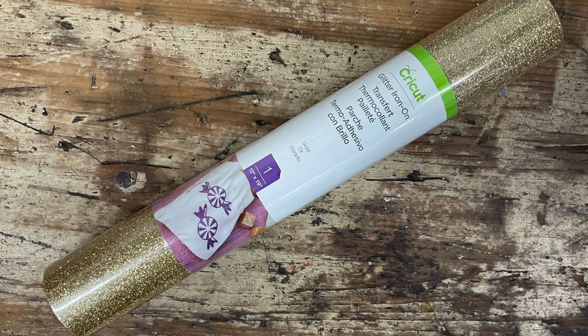Next we've got a roll of Glitter Iron-On in gold. Again, you can use this all year round. I personally love this roll — glitter iron-on has to be my all-time favorite iron-on, and this is a really beautiful, usable shade of gold.